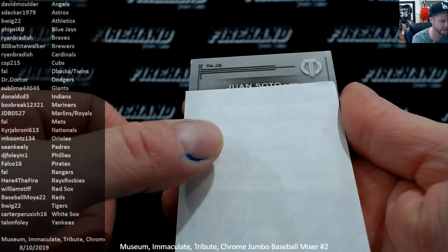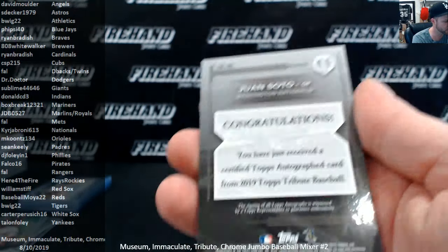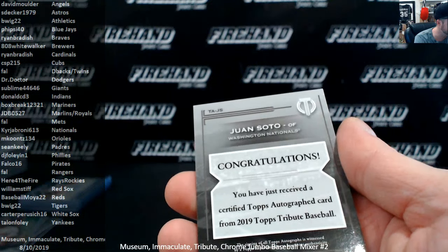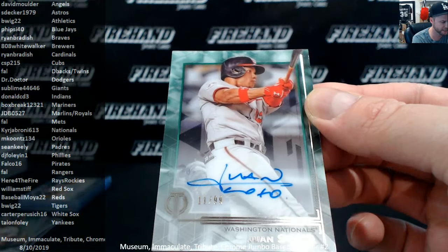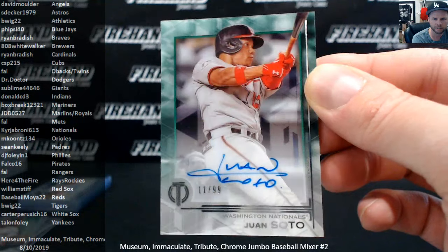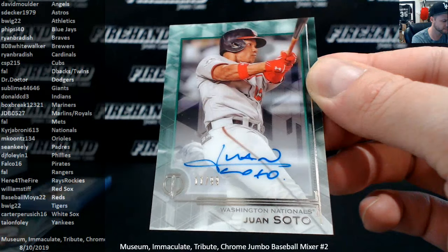Final autograph is Juan Soto — good box right there, autograph-wise. Buster Posey, Trevor Hoffman, and Juan Soto — a green, 11 of 99 for the Nationals — Know Your Old Jabroni. Buster Posey.